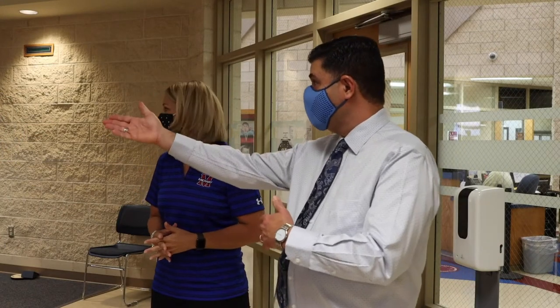Ms. Smith, this looks a little different coming in to what was at one time both the attendance office as well as in the back our nurse's office. So it appears that this whole area is now dedicated to health services. Tell me a little bit about the changes.